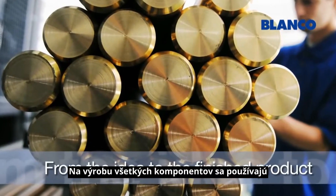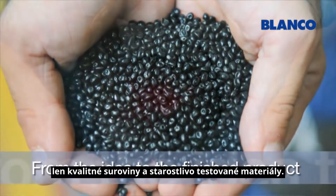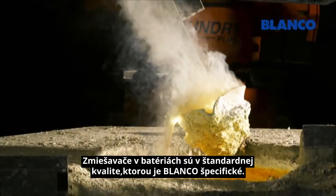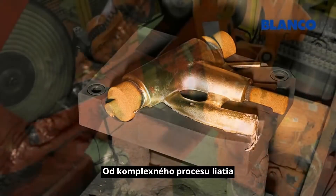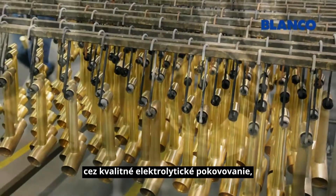Only especially high-quality raw materials and carefully tested materials are used in all components of our mixer taps. The mixers are produced to quality standards specified by Blanco. From the complex casting process and precision CNC machining.